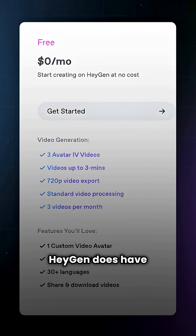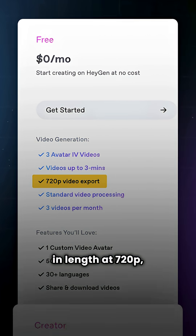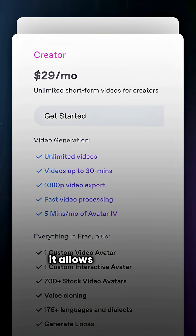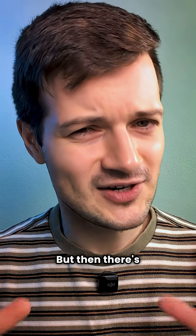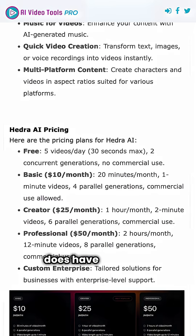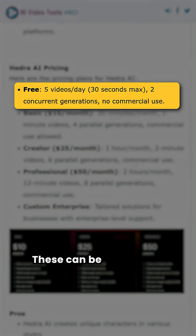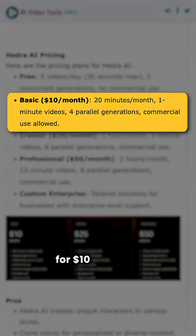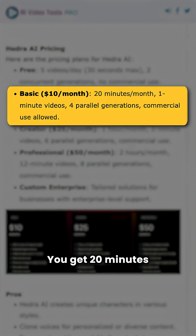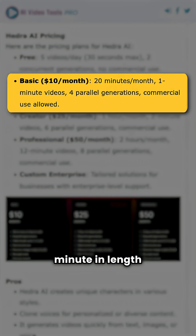In terms of pricing, Heijen does have a free tier — three videos per month, up to three minutes in length at 720p. For $29 per month, you get unlimited videos up to 30 minutes in length at 1080p. Hedra AI also has a free tier: five videos per day, 30 seconds in length at 1080p. Their basic plan is $10 a month, giving you 20 minutes of video generated per month, up to one minute in length at 1080p.